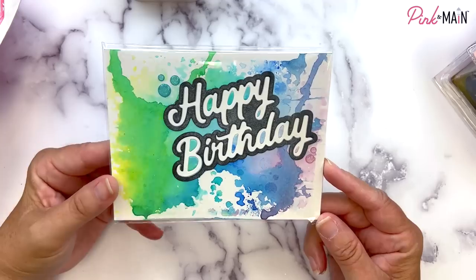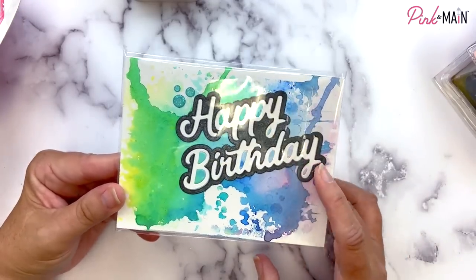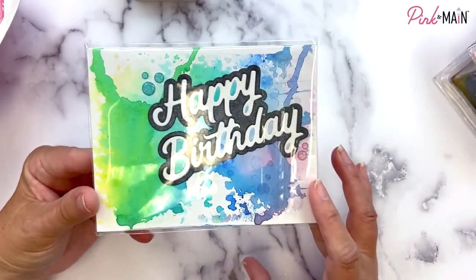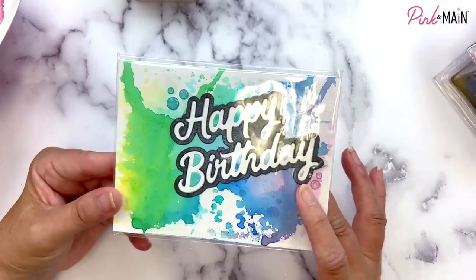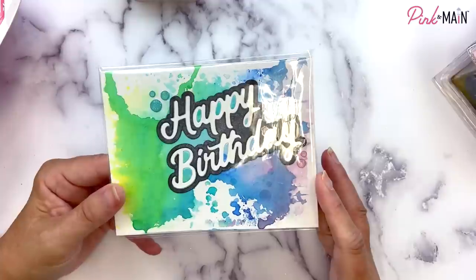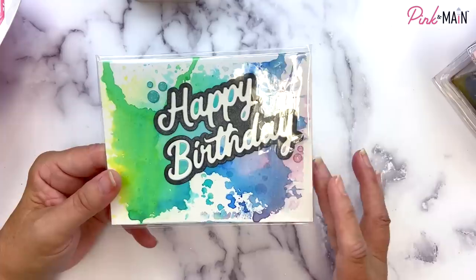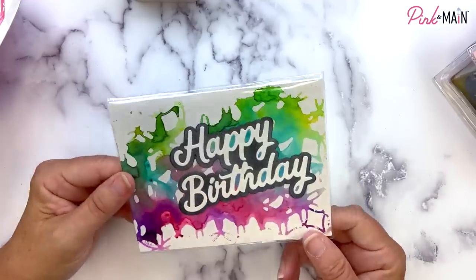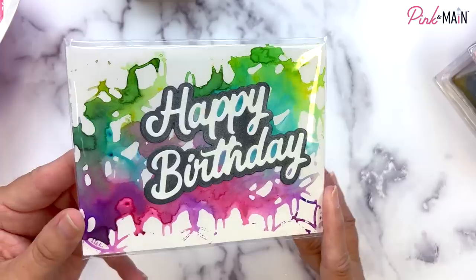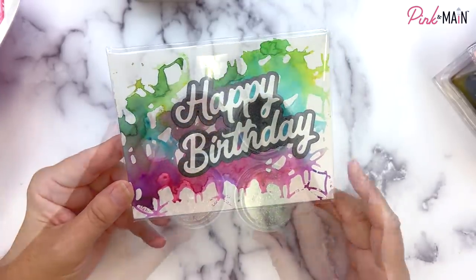Let me quickly show you a couple of cards that Vali, who works here in our office, put together. She used our Happy Birthday die set and has this beautiful background using those Water Gems. The black paper she cut the shadow for the Happy Birthday dies — she used the white Water Gems and they're kind of pearlescent white, so you can see the shimmer on the black paper. Every single card you make with the Water Gems is going to be different and beautiful. They have a shimmer to them and are just a lot of fun to create with.